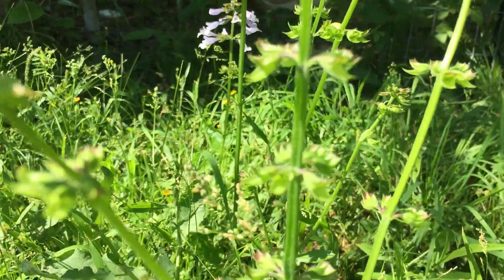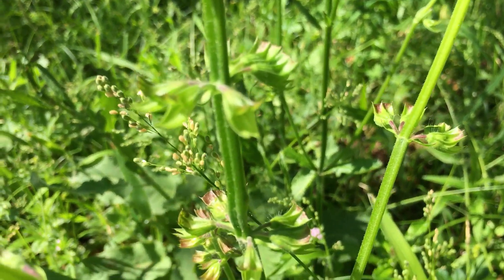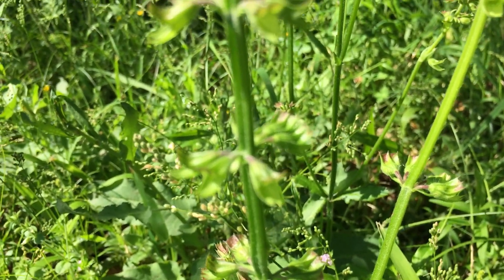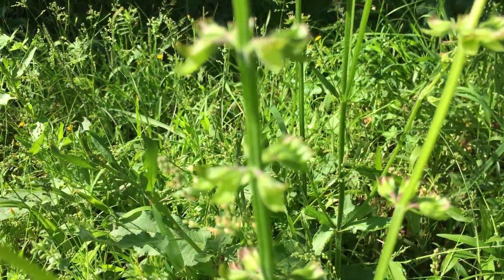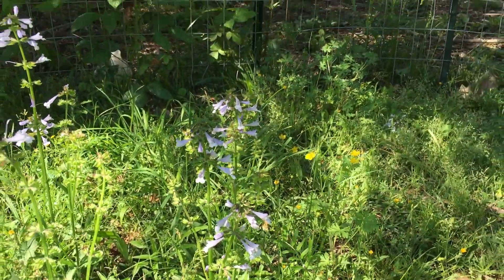When it produces seeds, you can actually look inside these little cups — that's the fruit. Inside there you can see the seeds, just from holding it open and looking at it. When they turn dark, you know they're ripe.